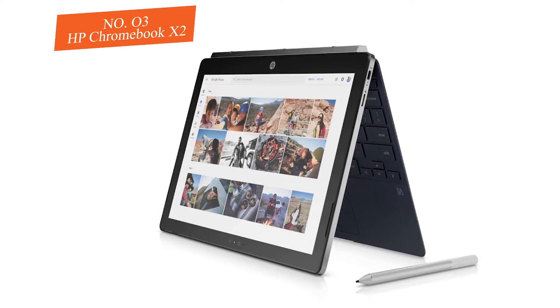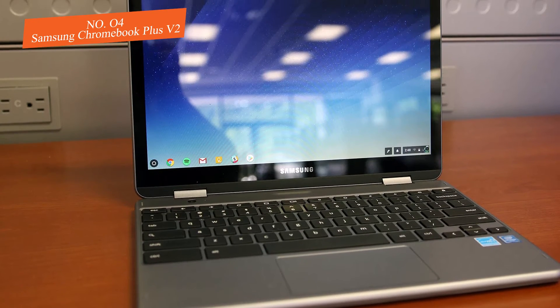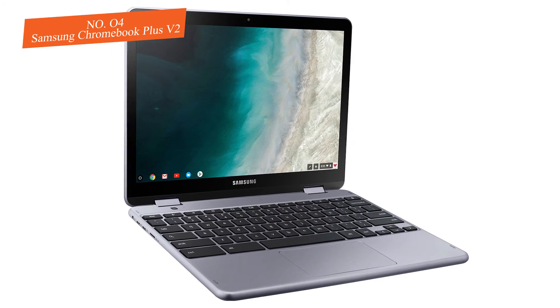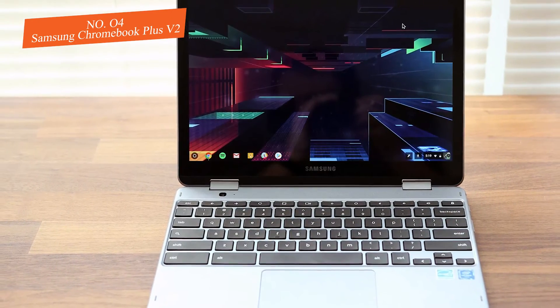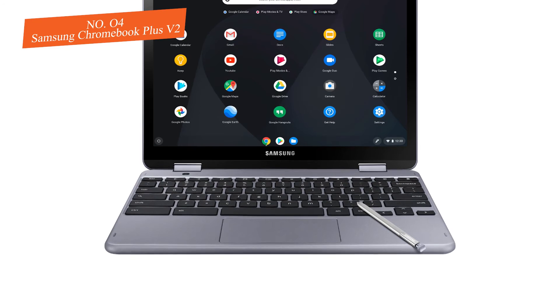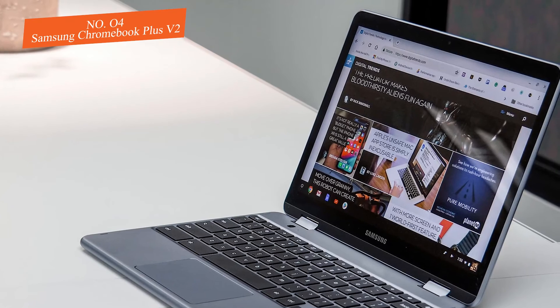Number four: Samsung Chromebook Plus V2. The Samsung Plus V2 is the ideal convertible with a stylus for students. When you open up the Samsung Chromebook Plus V2 for the first time, it can be hard not to feel a little sense of surprise joined by an odd feeling of nostalgia. For one, it's one of the first laptops we've ever seen that opts for a 16:10 aspect ratio rather than the customary 16:9. This makes things somewhat different in laptop mode, but things feel right at home once you switch over to tablet mode.